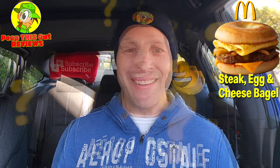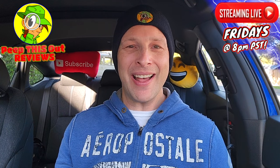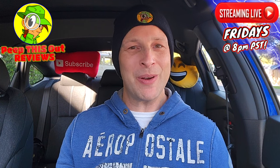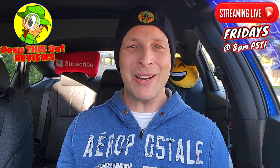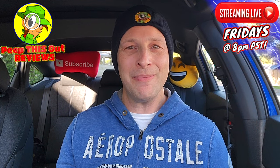Do me a quick favor — drop those comments down below. Let me know what you guys thought of the look of the steak egg and cheese bagel at Mickey D's, and if you've had this available in your area for a while, is it one of your favorites? Considering the price point here in Southern California, would you pay that? Drop those comments down below and let me know. This is Ian K closing out another high-quality foodie feature for you here on Peep This Out Reviews — bringing you brand new content every single week. Stay tuned and stay frosty.